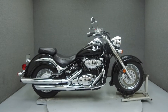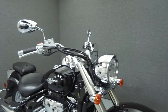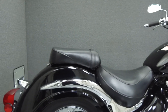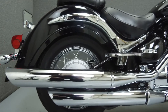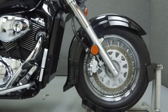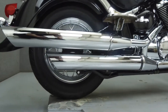Hey everyone, this is Keegan from National Power Sports. Today we're going to take a look at this 2006 Suzuki C50 Boulevard with 7,157 miles. Powered by an 819cc V-twin engine with a 5-speed transmission, the Boulevard puts out 45 horsepower at 5,900 RPM and 45 foot-pounds of torque at 3,400 RPM. It has a seat height of 27.6 inches and a dry weight of 542 pounds.